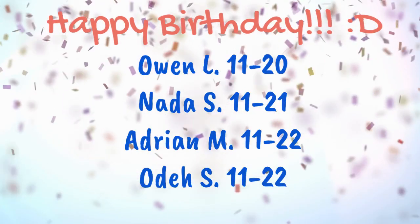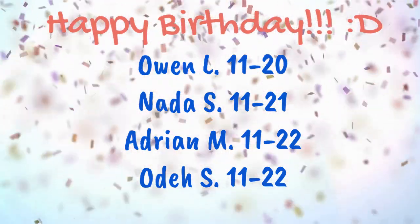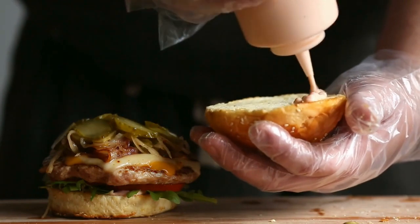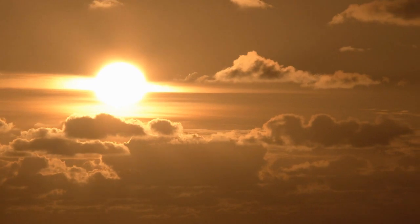Happy birthday to the following. Today's lunch will be hamburger. Today's weather will be 59 degrees and partly cloudy.